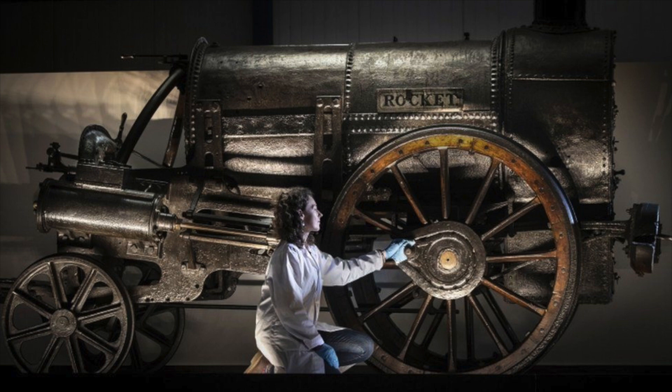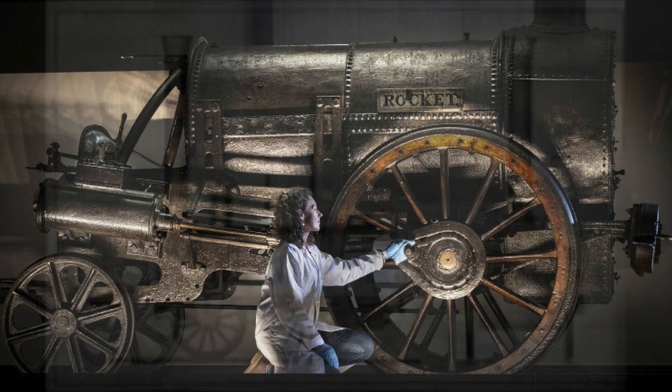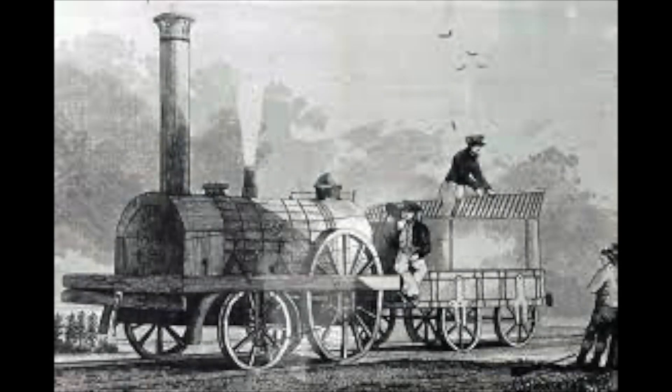This new arrangement on Rocket allowed George and Robert to pursue a new idea: what if the motion could be hidden within the engine? In September 1830, the very month that the railway opened, the Planet class rolled into the sunshine. The Planet class was nothing the world had ever seen before.